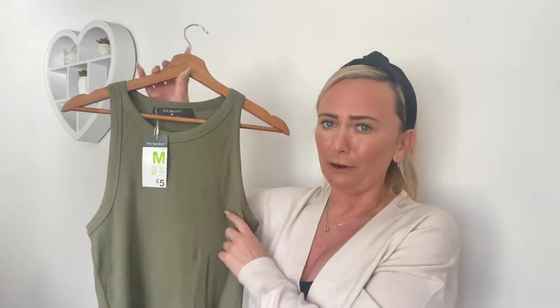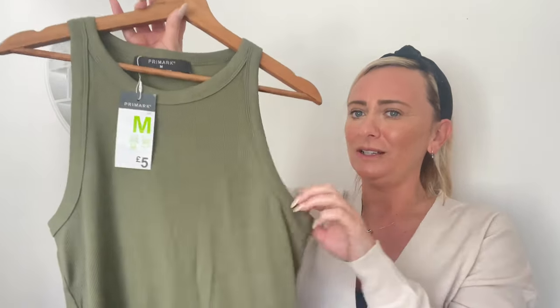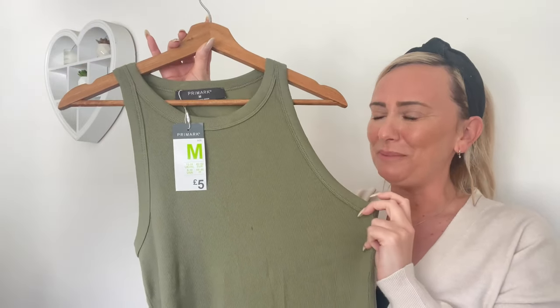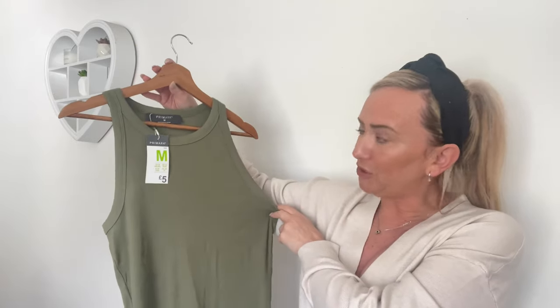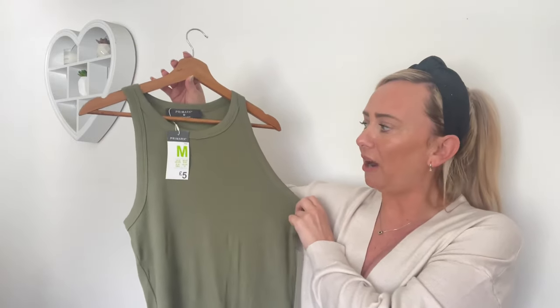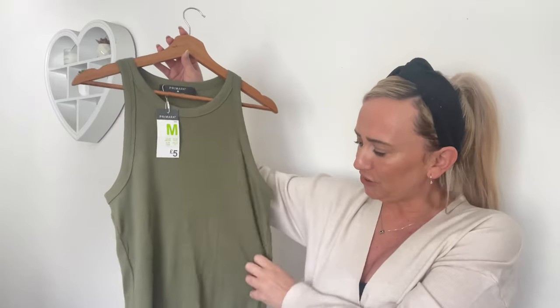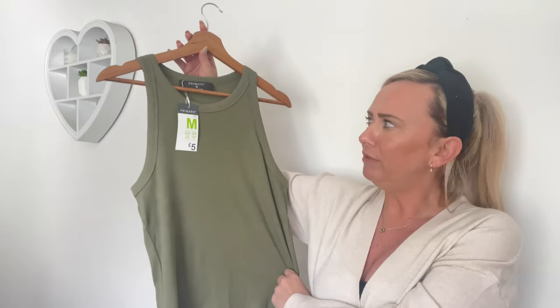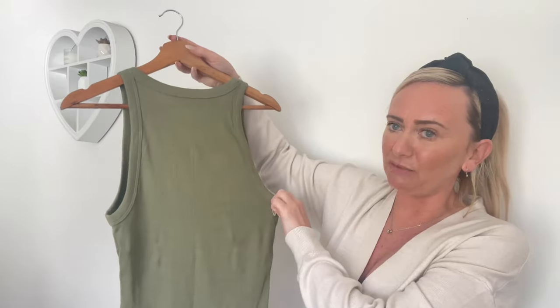If you watched my last Primark haul where I picked up the pyjamas, Primark was calling them khaki — but this is what I call khaki. Those pyjamas were definitely sage. This is the first thing I picked up. I'll insert a try-on of how I'll style this in spring and summer, but for £5 it's a really nice colour, really nice material, and it goes in a little bit at the back like a racer back. For £5 you can't really grumble.